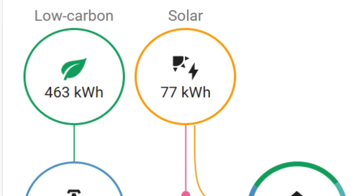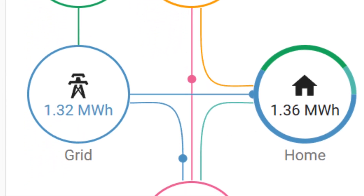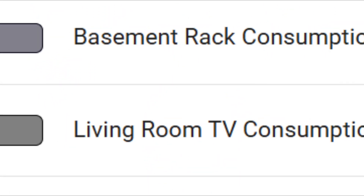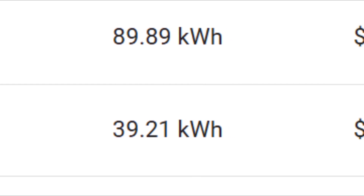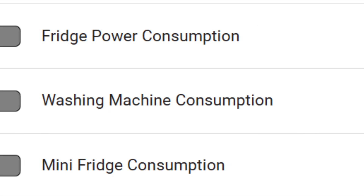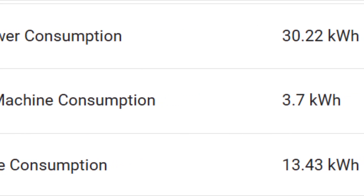That 77 kilowatt-hours isn't going to put a dent in my overall usage of 1.36 megawatt-hours for the month, but it will run a few things. It will just about run my basement rack with all my internet equipment and servers for the entire month, pulling any extra from the grid. It will also easily run my large refrigerator-freezer as well as my mini fridge all month long.